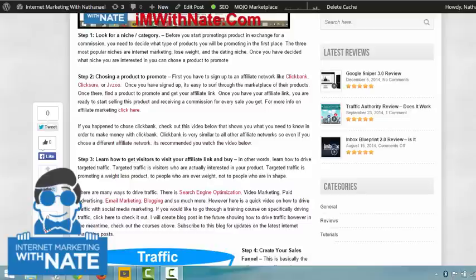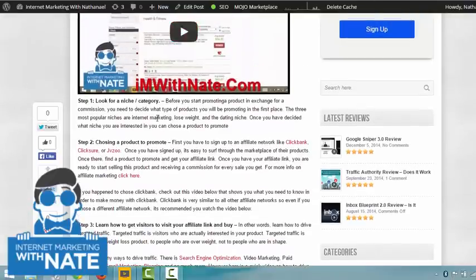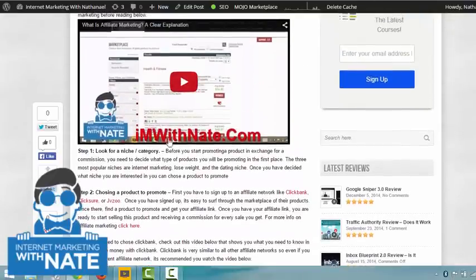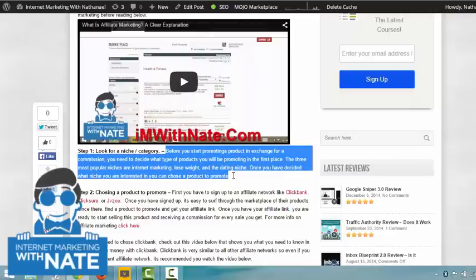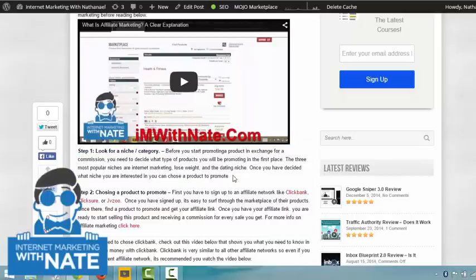If you want to check out the written version of this post, simply click on the link below or go to IAmWithNick.com and look for the post. I highly recommend you go to the written version and watch the video there that says 'What is Affiliate Marketing,' because that is basically what you are going to be doing — you're going to become an affiliate. You do not need a website, you do not need a blog, you do not need any of that to start making money with affiliate marketing.